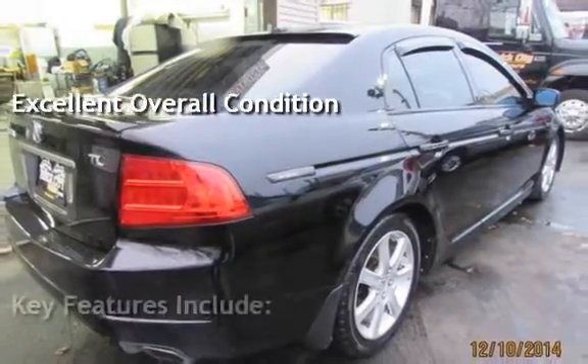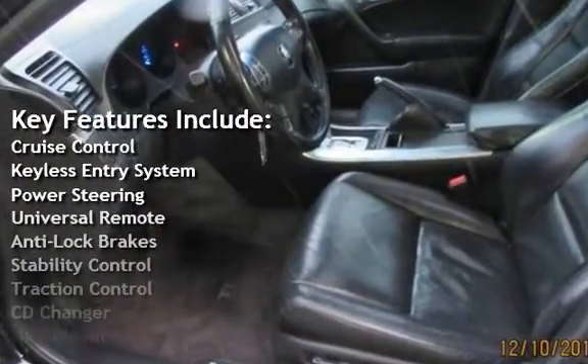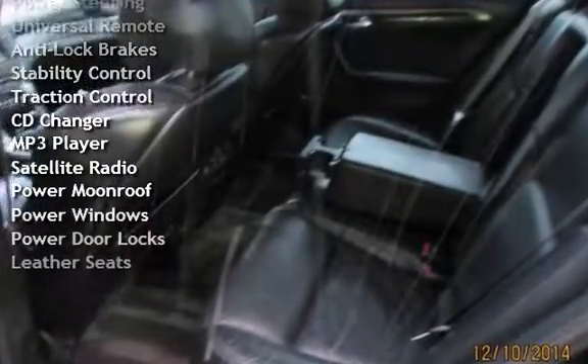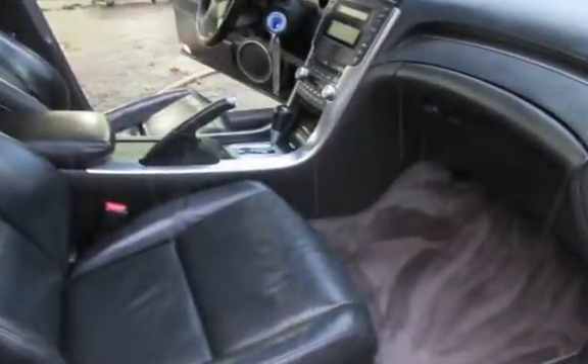Key features include: Cruise Control, Keyless Entry, Power Steering, Universal Remote, Anti-Lock Brakes, Stability Control, Traction Control, CD Changer, MP3 Player, Satellite Radio, Power Moon Roof, Power Windows, Power Door Locks, and Leather Seats.